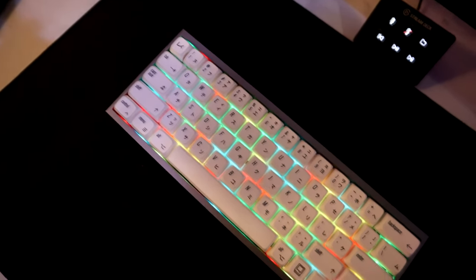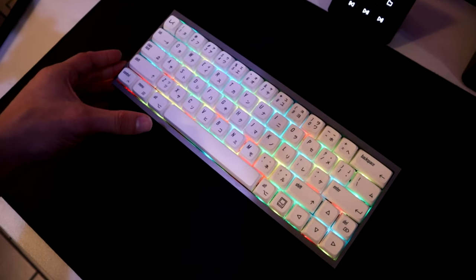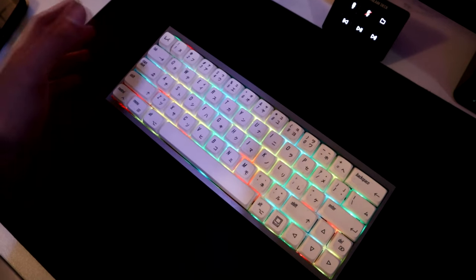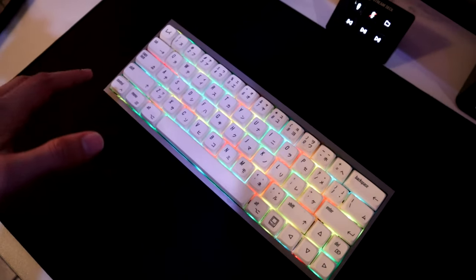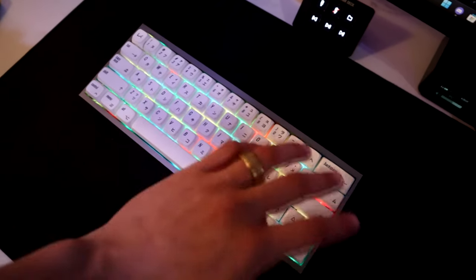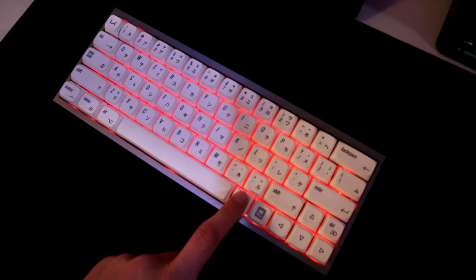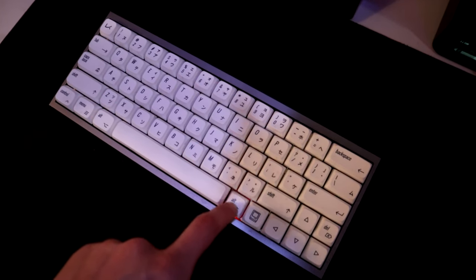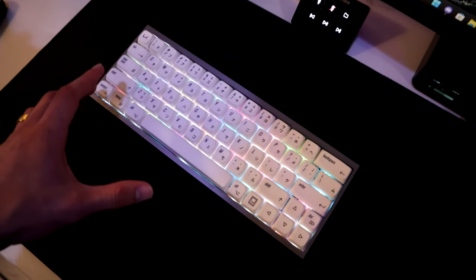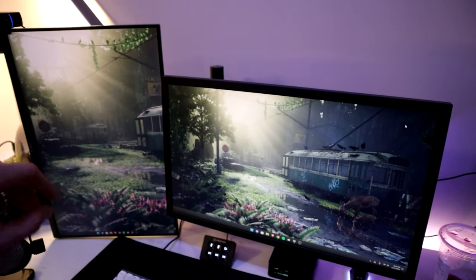For my keyboard — I know it looks different from what you guys have seen because I actually built this myself. I bought the pre-built from KBD Fans, it's a 60% keyboard and it was around 320 bucks. The keycaps alone are really expensive because I bought a set that had like two 100% layouts of a full keyboard. You can also change the color settings here. These are Kailh Cream switches and they are lubed.